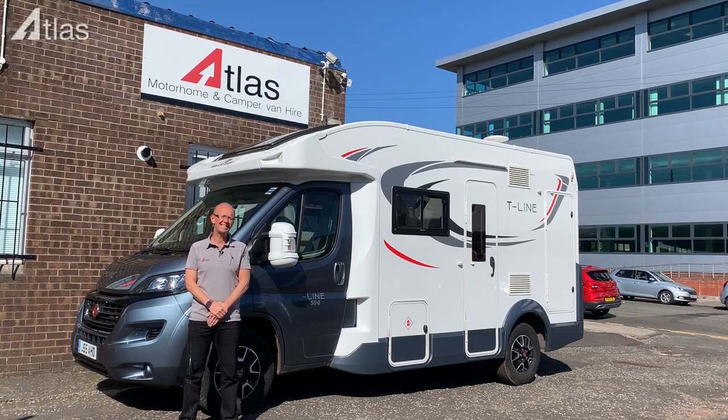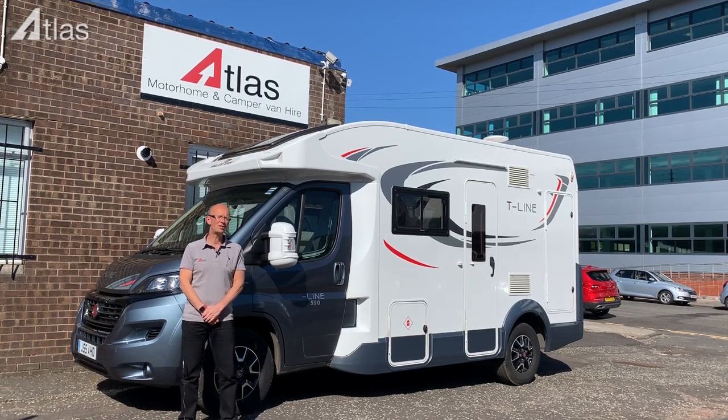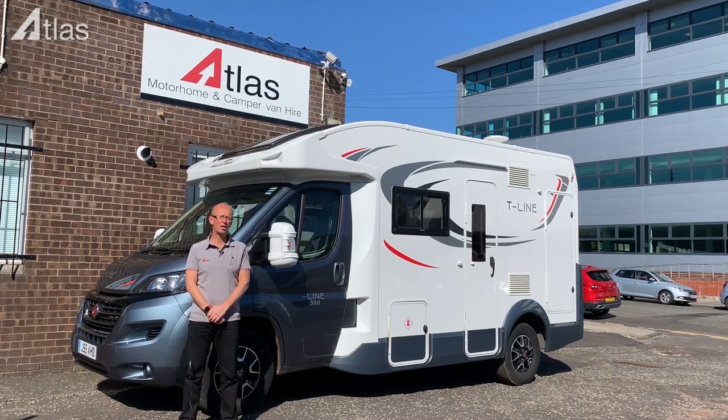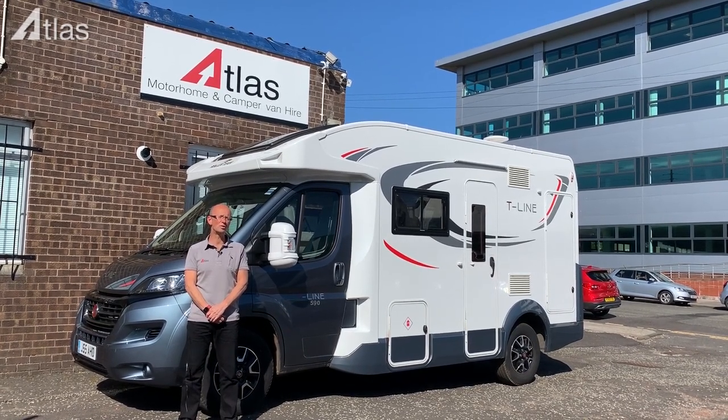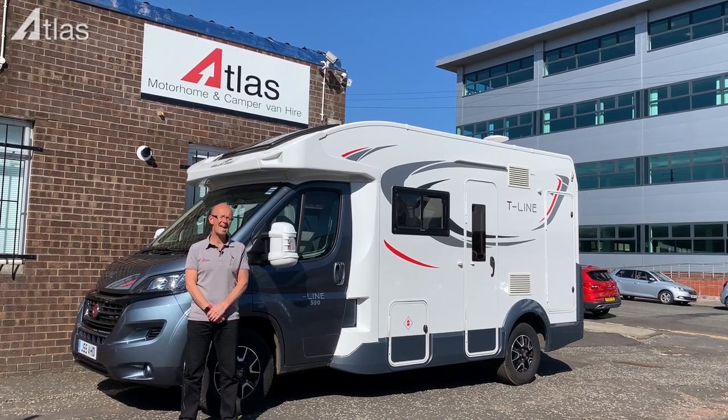Hello, this is the Atlas 2-4 berth luxury motorhome, ideal for couples or for young families. The luxury spec includes larger wheels with alloys, satellite navigation system, and all the seats are leather. Like its cousin, the luxury 2-4 berth campervan, this vehicle is also 6 metres long, so it's ideal for the shorter roads with smaller passing places throughout Scotland.